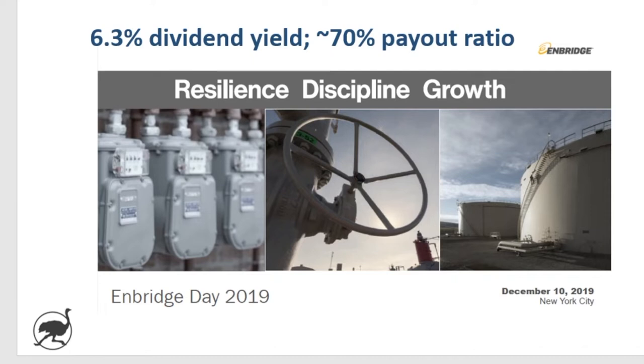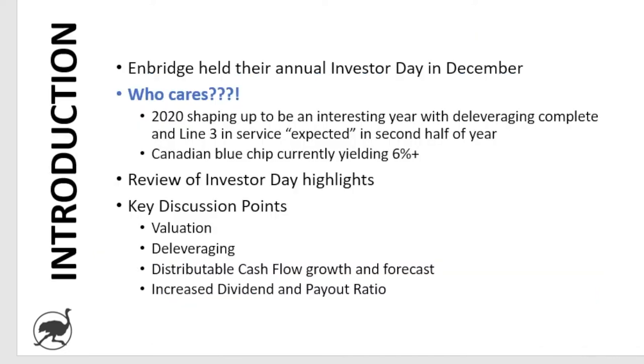Welcome back to Ostrich Investing, where our goal is to educate and debate specific stock investment ideas. Today, we are going to talk about Enbridge.